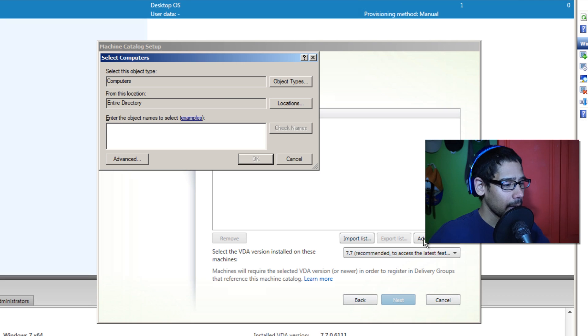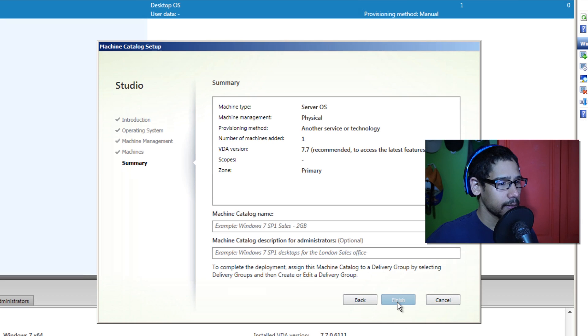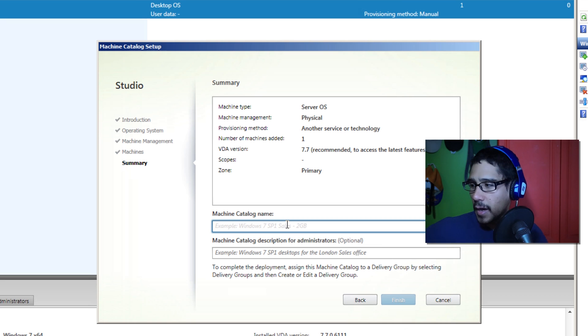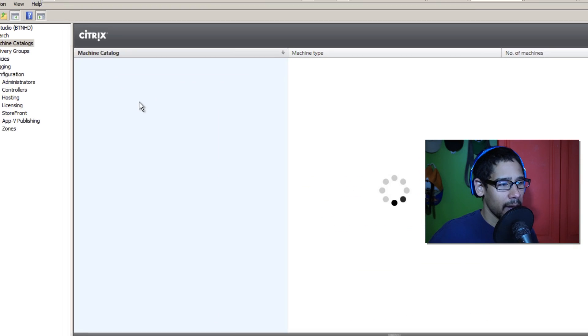I'm going to add the computer — the computer name is BJ-AS03. We'll check the name, press OK, and go to Next. We want to give this a name, so I'm going to call it 'Windows Server 2008 R2 SP1 — Server for IT Department.' Click Finish and it adds it right here. That's how you create a machine catalog.